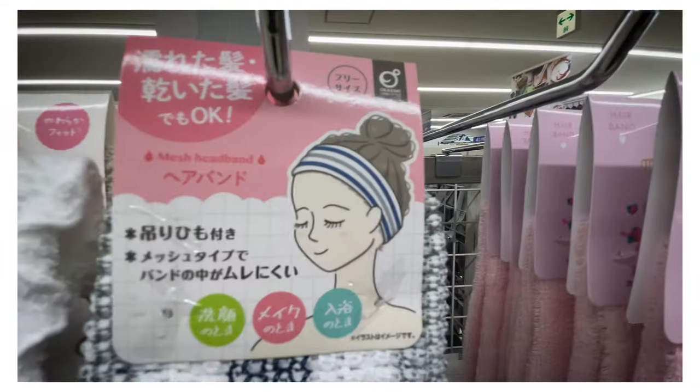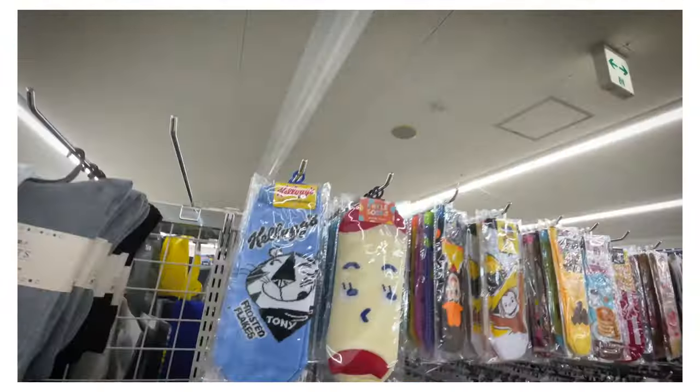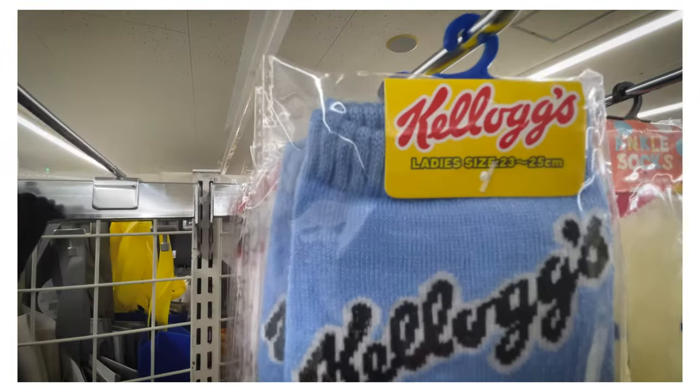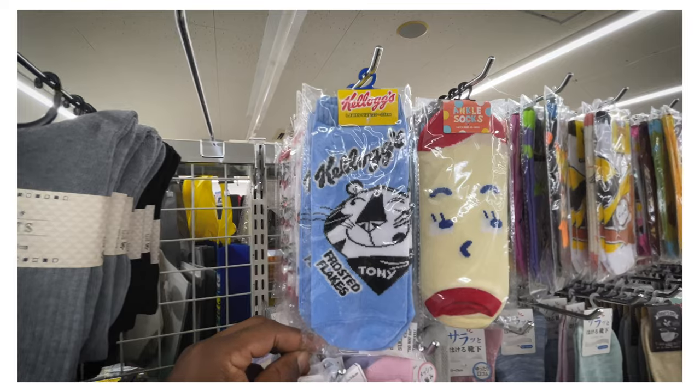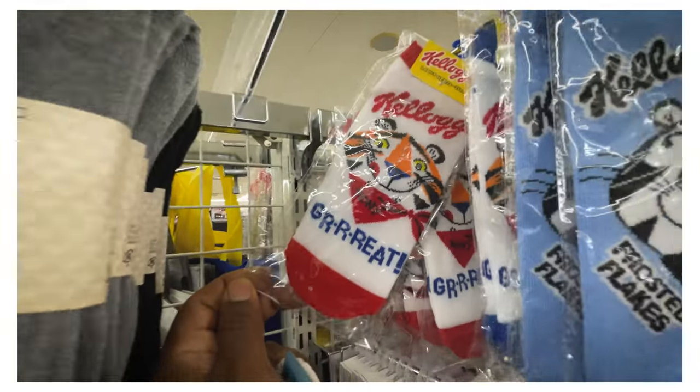I'm not her. I'm this guy, and it doesn't work with me - it just looks otherworldly. Kawaii alert - a brand explosion: Kellogg's Frosted Flakes, Tony the Tiger, lady's size socks. And of course they're great. If I were a Japanese woman, I would be the kawaii-est.